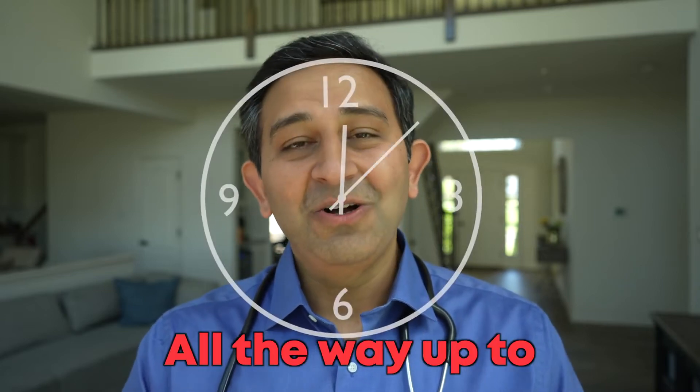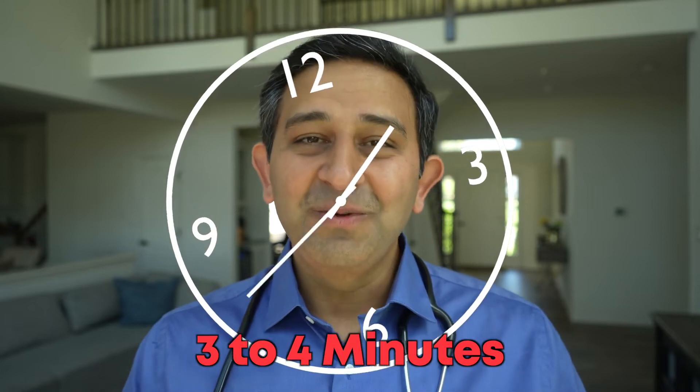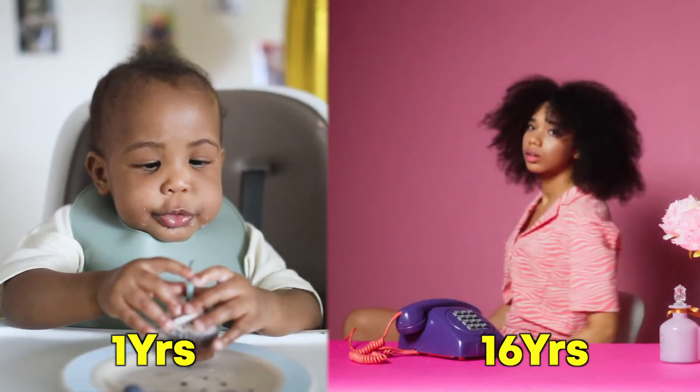When someone is going to sleep with a mask, it takes anywhere between one minute and up to three to four minutes for them to actually go to sleep. It takes less time for smaller babies compared to bigger people. A one-year-old is usually off to sleep in a minute, whereas a 16-year-old may take up to three to four minutes.